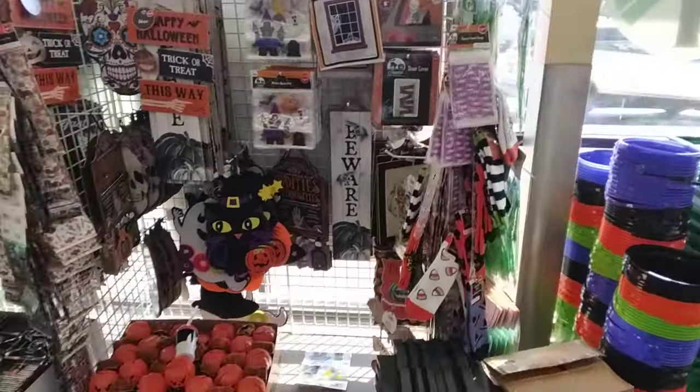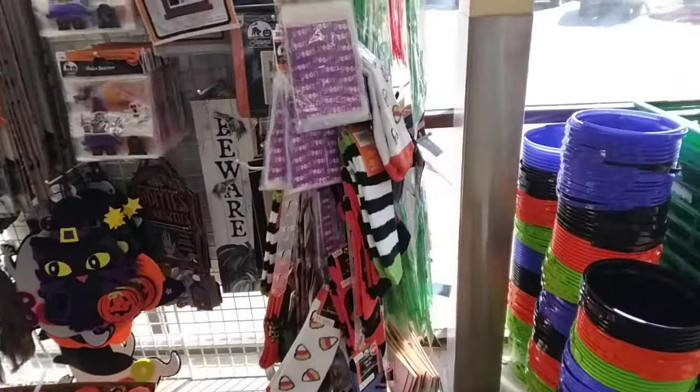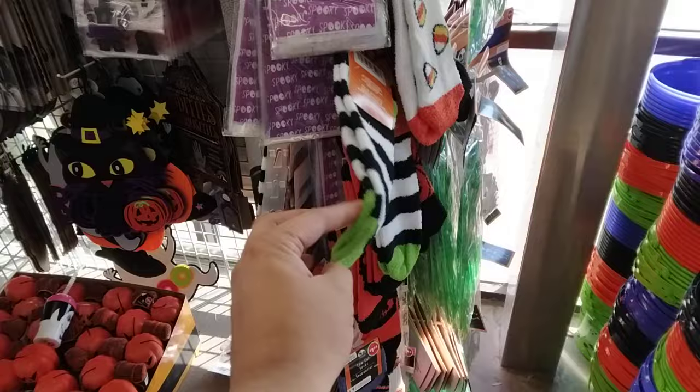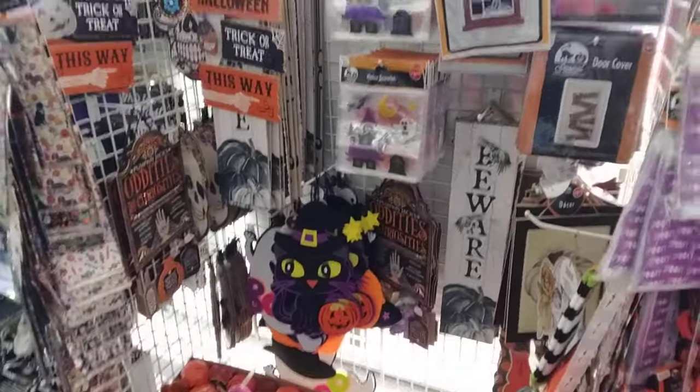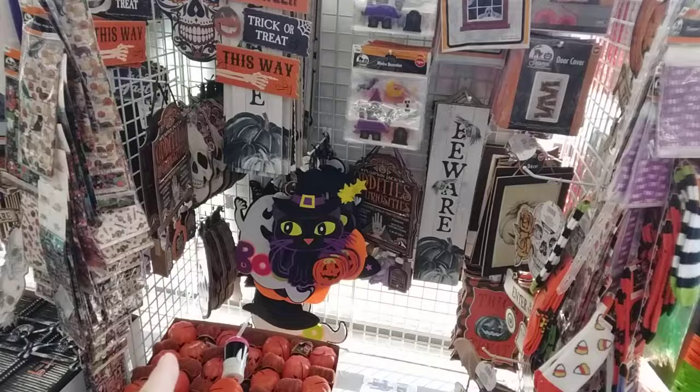I'm here at Dollar Tree again, guys. They have new stuff — look at these Beetlejuice-looking socks, that's cool! This is my third trip here.